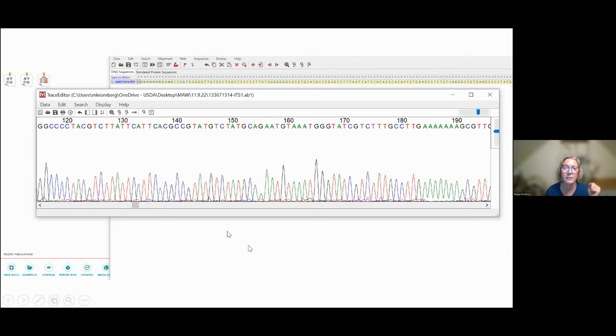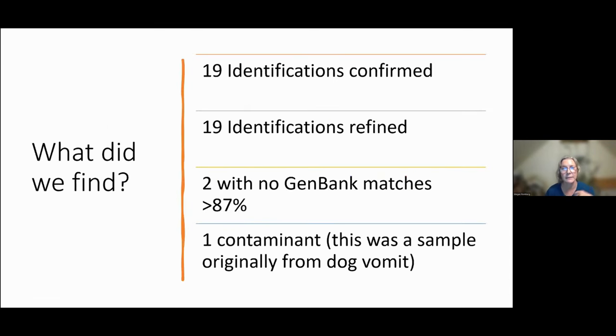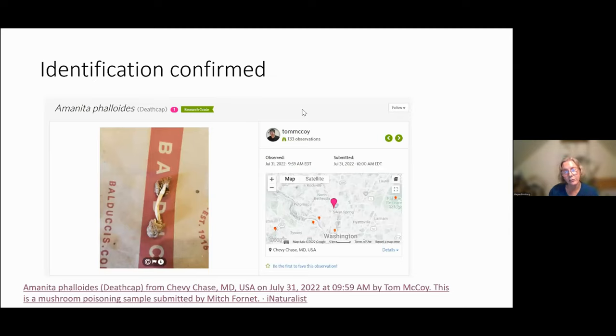Of the 47, we were able to confirm 19 identifications and refine another 19. We have two that are really interesting — they have no GenBank matches greater than 87%. And we had one contaminant, but this was a sample that originally came from dog vomit, so we didn't have a whole lot of expectations about that one. It was a poison center sample.